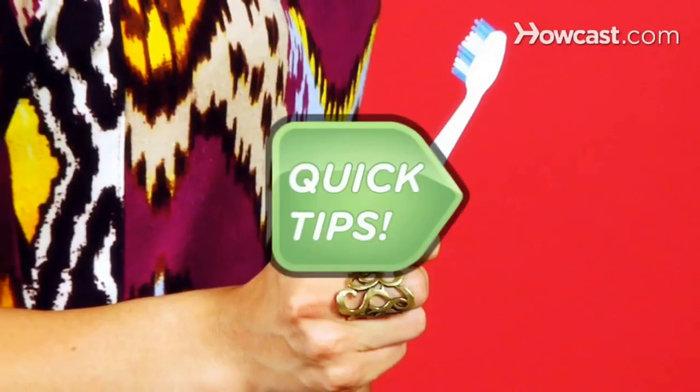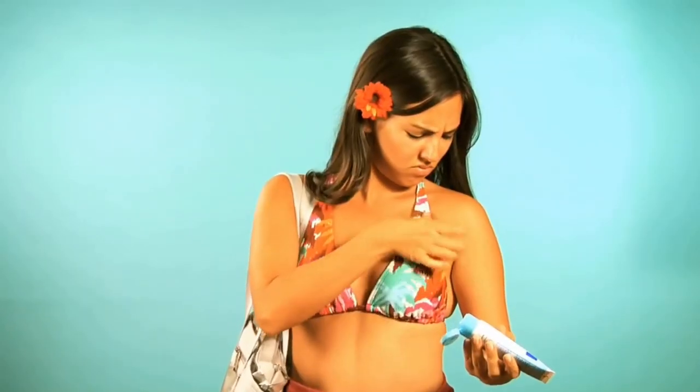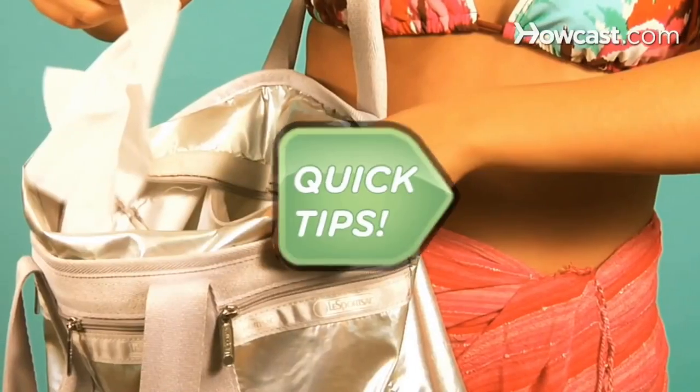Tartar buildup? Quick Tips: Dry brush your teeth with a soft toothbrush for about 90 seconds before finishing up with toothpaste. Neat. Suntan lotion on your swimsuit? Quick Tips: Remove it easily with a baby wipe. Neat.